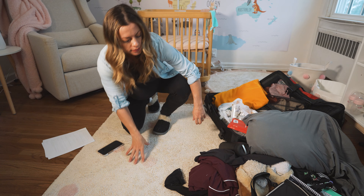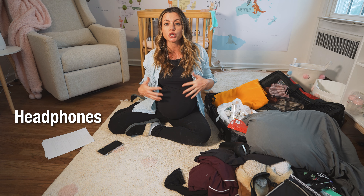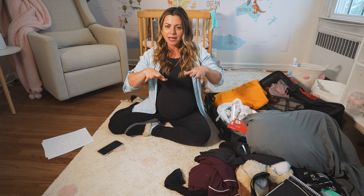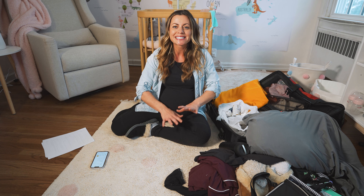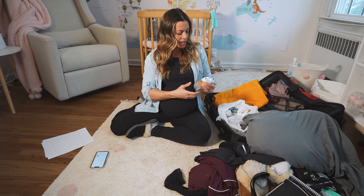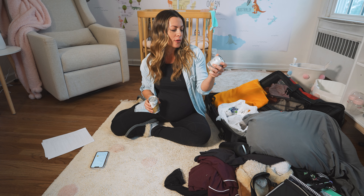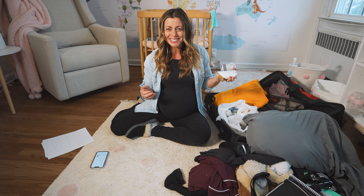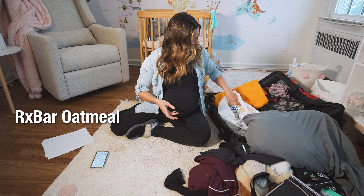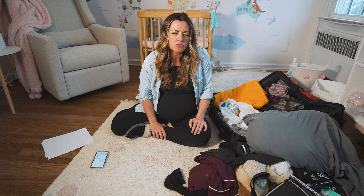I'm also bringing my Beats by Dre Powerbeats headphones so I can listen to my birth playlist on Spotify and my birth affirmations — just to get in that zone, and music really helps me do that. We're also bringing snacks. The hospital has a food court and vending machines but we want to be prepared, so we have a fancy canned espresso protein MCT oil coffee, cold brew Blue Bottle coffee — two of each for mom and dad — plus RX bar protein oatmeal, coconut water, and an entire box of protein bars.